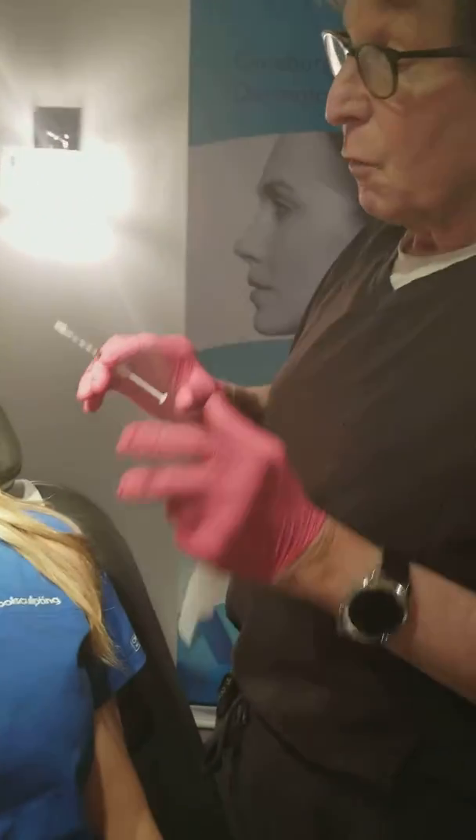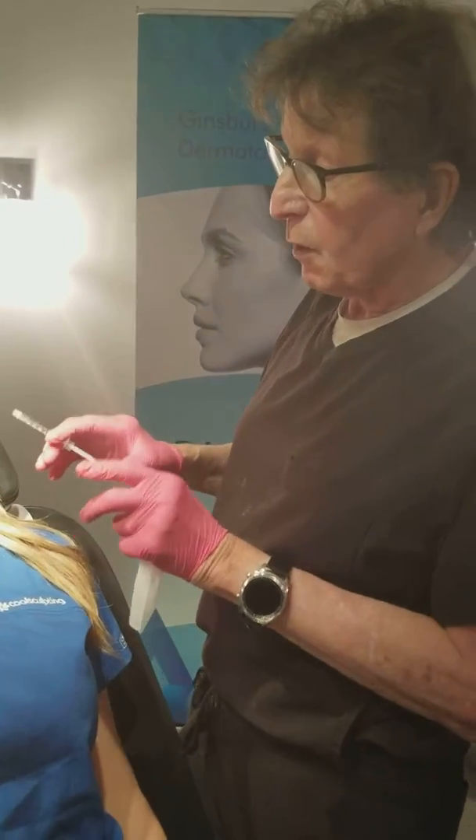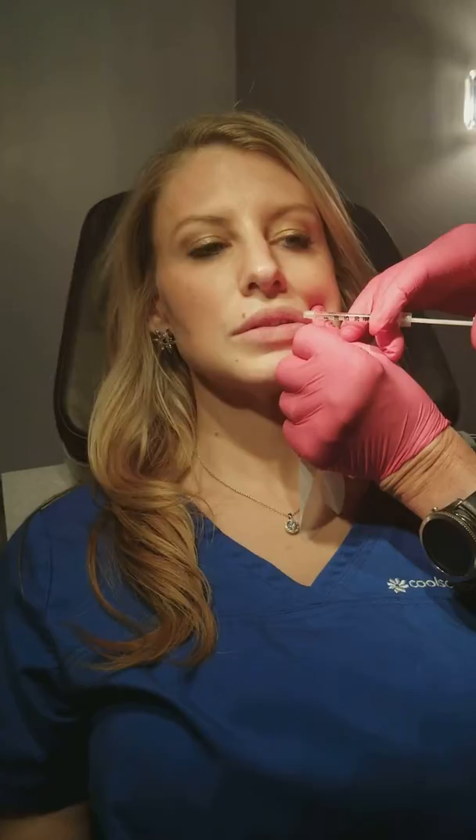There are literally a thousand ways to inject lips, so I have to analyze what I'm trying to accomplish when I do the injection. The beauty of the lips comes from the proportions — the lower lip should be one and a half times the size of the upper lip. You want a nice white roll, a nice cupid's bow, and prominent philtrum columns. She naturally has all of those, so I just want to give her volume where she needs it, which is mostly in the middle of the lip.